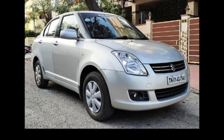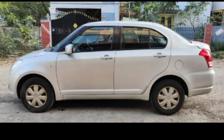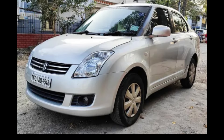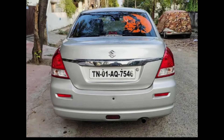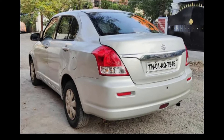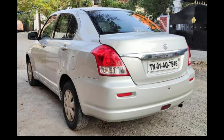This unit has a full company service record. The location is in Chennai. You can contact the owner number in the description box.